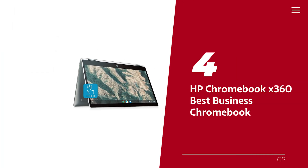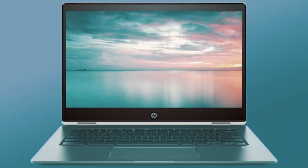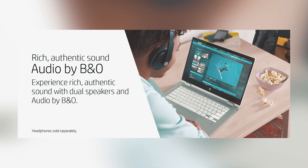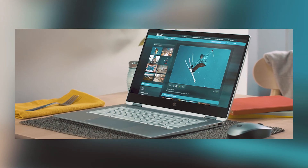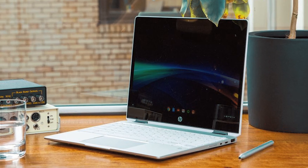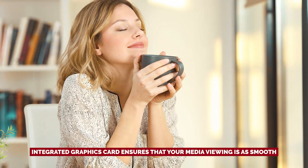Number 4: HP Chromebook X360, our pick for best business Chromebook. If you're on the hunt for a trusty sidekick to tackle your business endeavors, look no further than the HP Chromebook X360. This 14-inch wonder is your portable productivity powerhouse, designed to keep up with your ambitious lifestyle. Armed with a Celeron N CPU and 4GB of RAM, this Chromebook is ready to juggle your spreadsheets, video calls, and endless email threads like a seasoned pro. With 32GB of storage, you've got just enough room for your vital files, while the integrated graphics card ensures smooth media viewing.